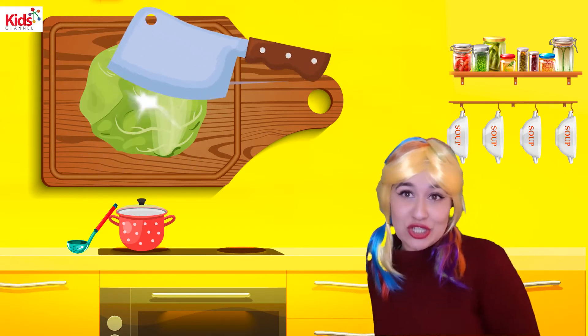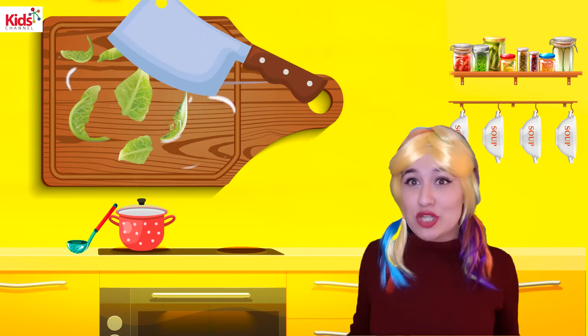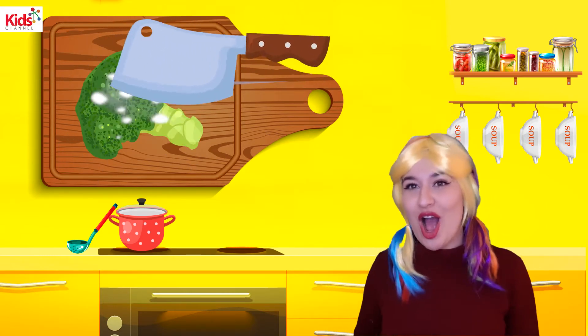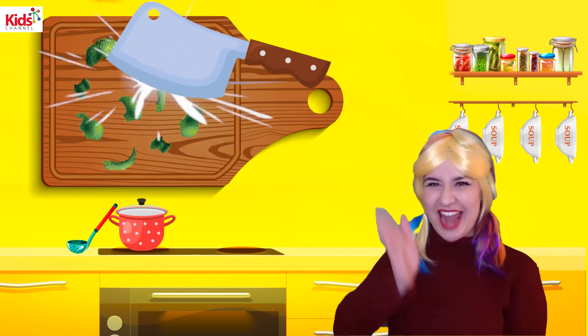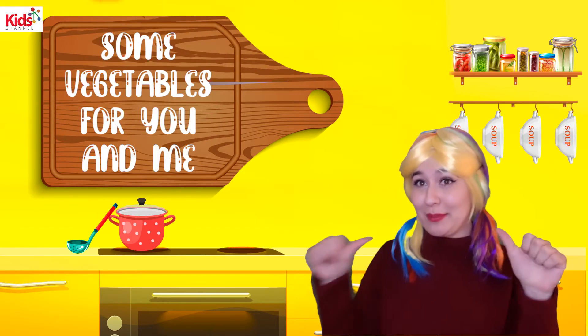Let's chop some cabbage. Cabbage. Let's chop some broccoli. Broccoli. Some vegetables for you and me.